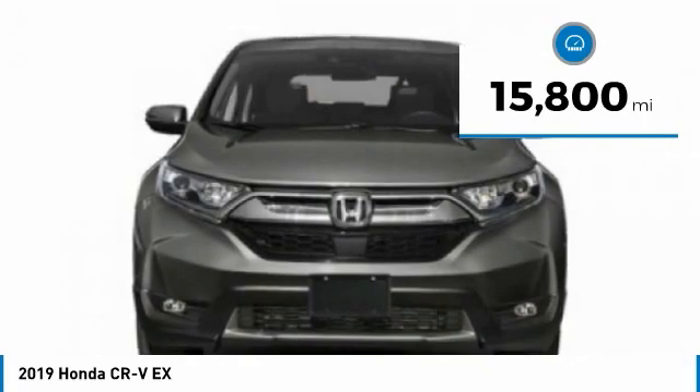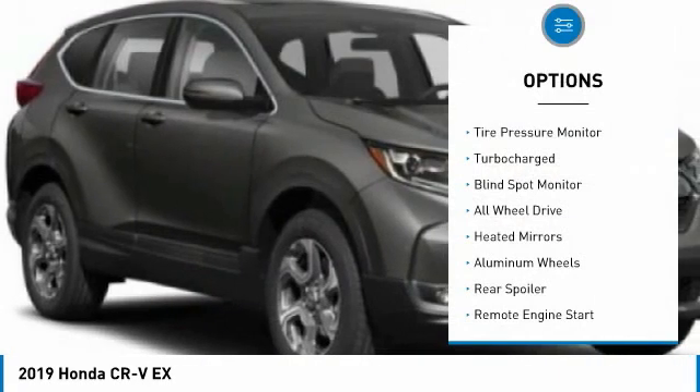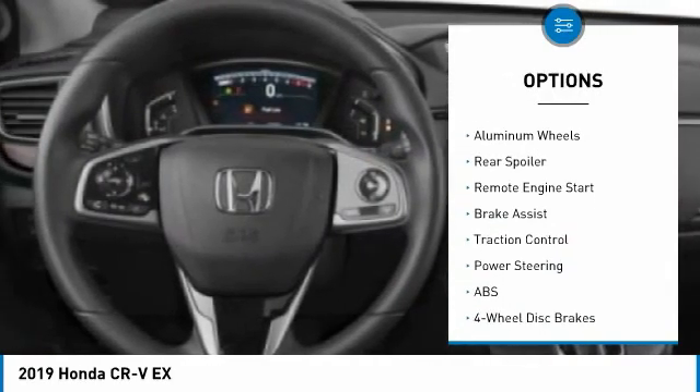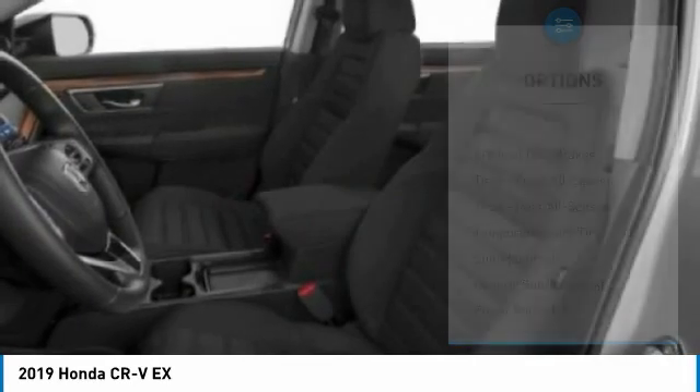This vehicle has less than 20,000 miles. Here are some of this vehicle's great options: tire pressure monitor, turbocharged, blind spot monitor, all-wheel drive, heated mirrors, aluminum wheels, rear spoiler, remote engine start, brake assist, and traction control.